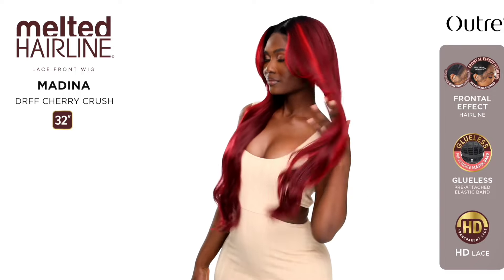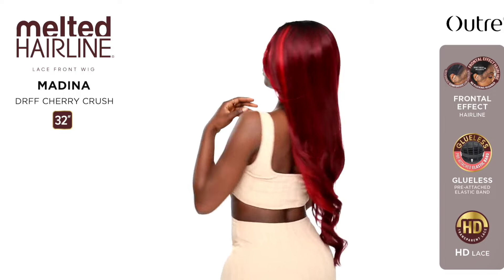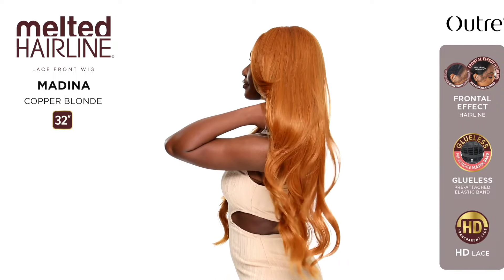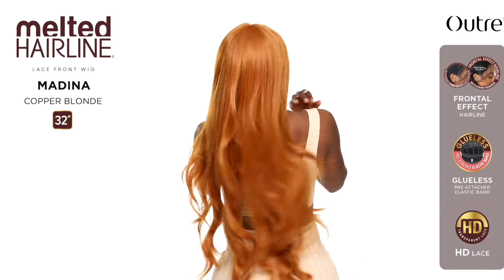From the Melted Hairline we have Medina — 32 inches in length, yaki texture, wavy style, basic lace front. Colors: Copper Blonde, DR FF Cherry Crush, DR FF2 slash Fudge Sundae. Medina is absolutely gorgeous but extremely long at 32 inches. I'm definitely going to be passing on Medina just off the length alone. The short layers at the top will get bypassed because of the length, and the ends are just going to be a little flimsy for me.